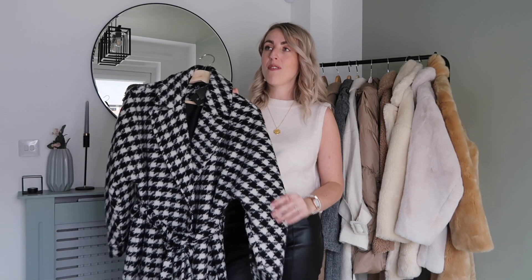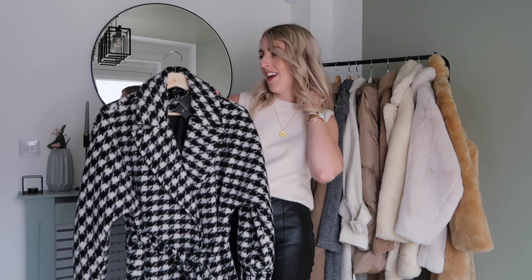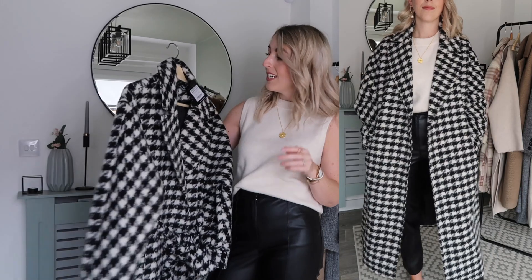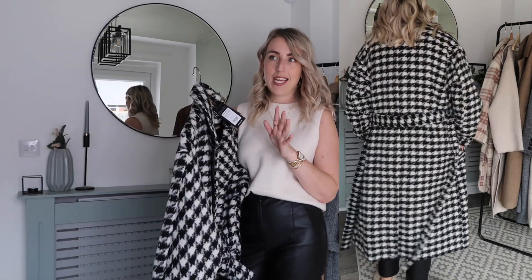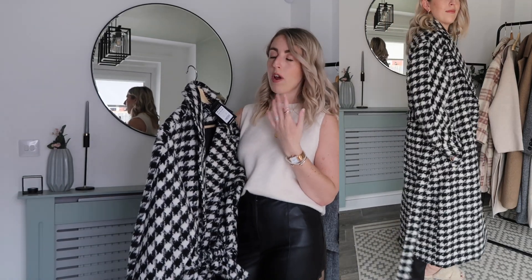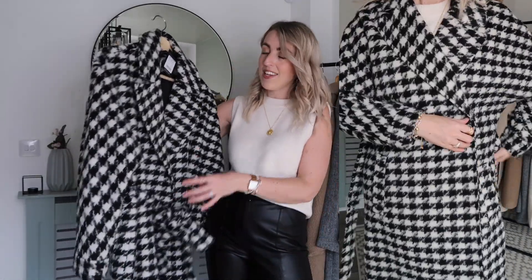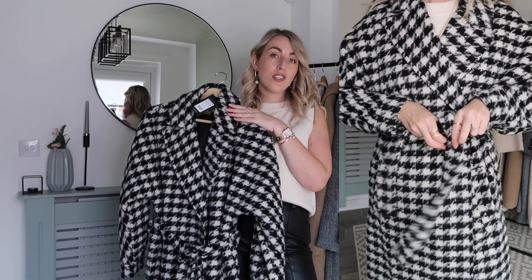Next I have this gorgeous houndstooth coat — this is the 'it coat' from New Look that everyone's been going wild for on Instagram. It's been out of stock, back in stock, and people are rushing to buy it. I got it with a 20% discount, so I paid £49.99 — full price was £59.99. I sized up quite a bit on this; I normally buy a size 8 but went for a size 12, and I'm so glad I did.